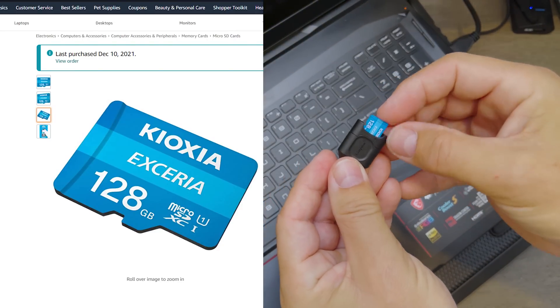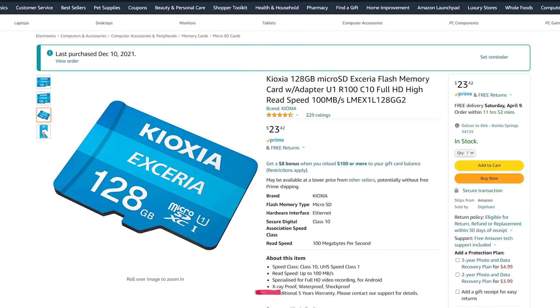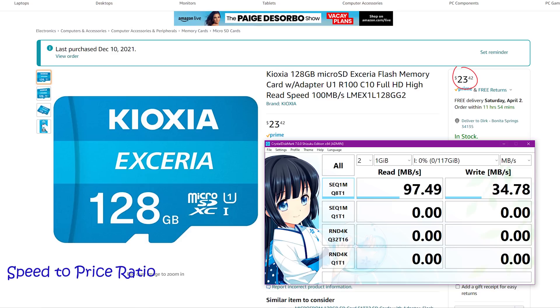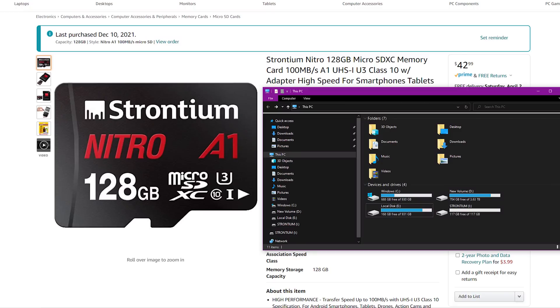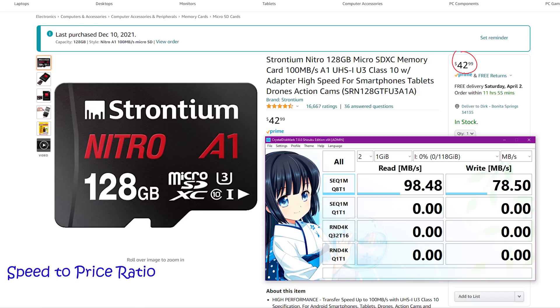Toshiba changed its name to Kioxia, and here is the Kioxia Xeria micro SD card — another endurance card that is x-ray proof, water and shock proof. It gives us a usable storage of 116 gigabyte and a sequential write speed of 35 megabyte per second. At $23.42, that gives us a speed-to-price ratio of only 1.485 megabyte per second per dollar. The Strontium Nitro A1 micro SD card is another endurance card — water, temperature, magnet, and x-ray proof. It gives us 117 gigabyte usable storage and a sequential write speed of 78.5 megabyte per second. Unfortunately, it's not a cheap card, so the speed-to-price ratio is 1.826 megabyte per second per dollar.